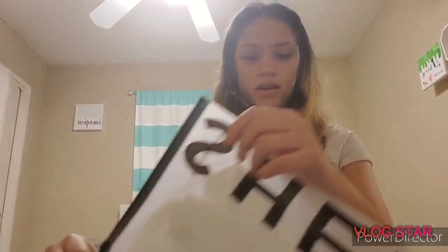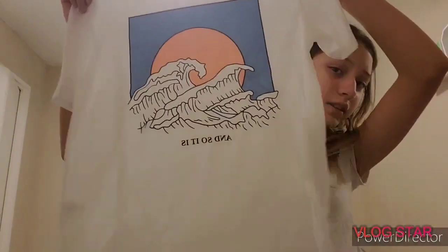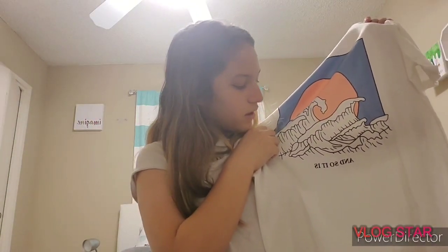The next Shein item I remembered getting — there were two shades and I ended up getting the less white one because I knew I'd mess it up. This one is very cute and I think it's very nice. I might wear it to bed or just as an oversized T-shirt. It has some text on the bottom and it is really cute.